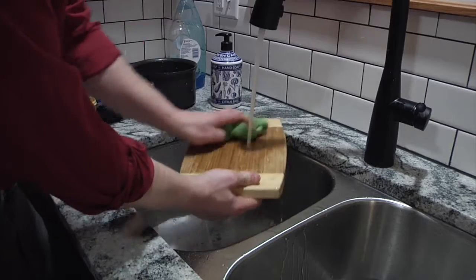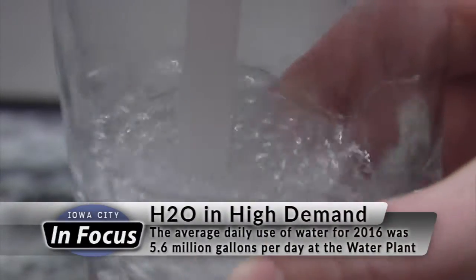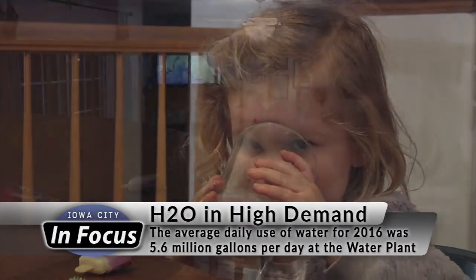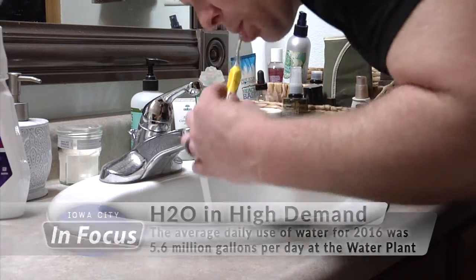We use it every day for things like cleaning, washing, showering, and of course drinking. But do you ever stop to think about how clean, safe water makes it to your home? If you're like me, you haven't given it much thought. But given it's the most vital resource that the city provides, it's not a bad idea to be familiar with the process.